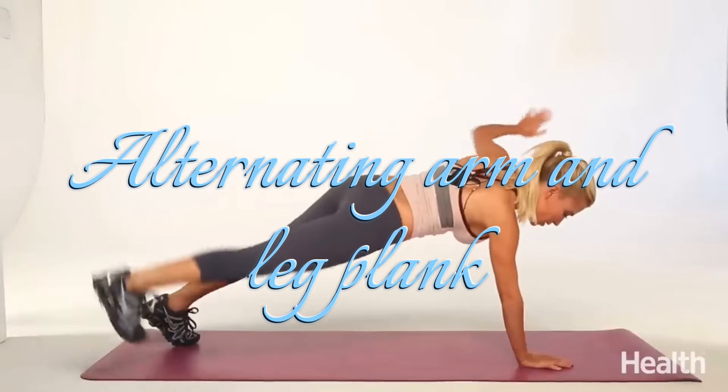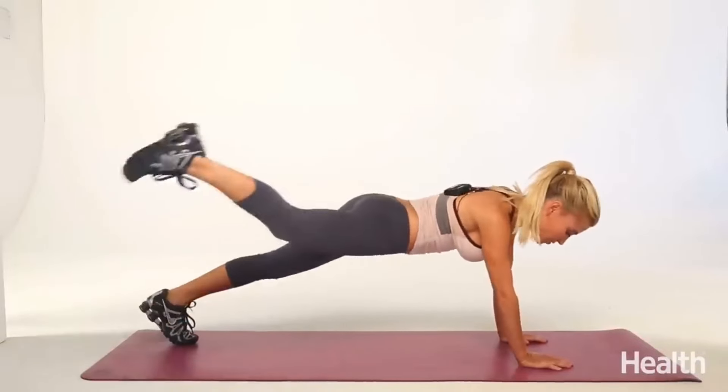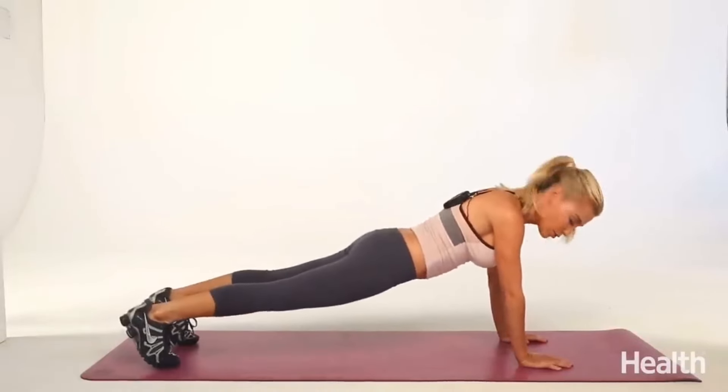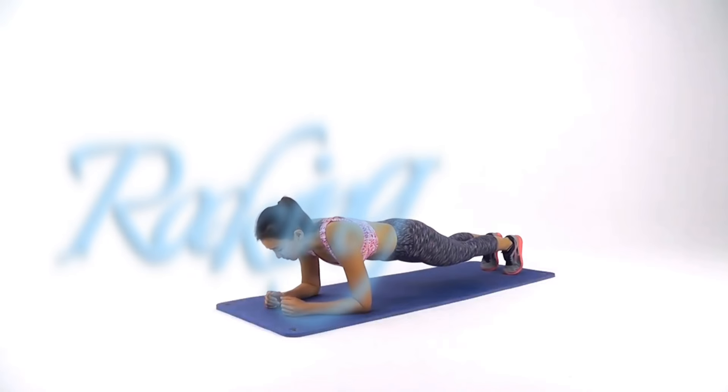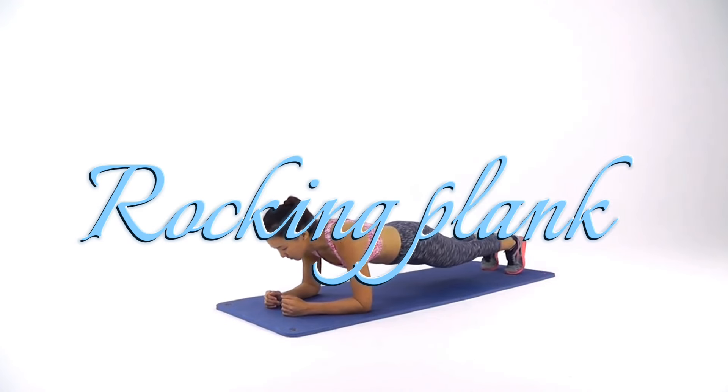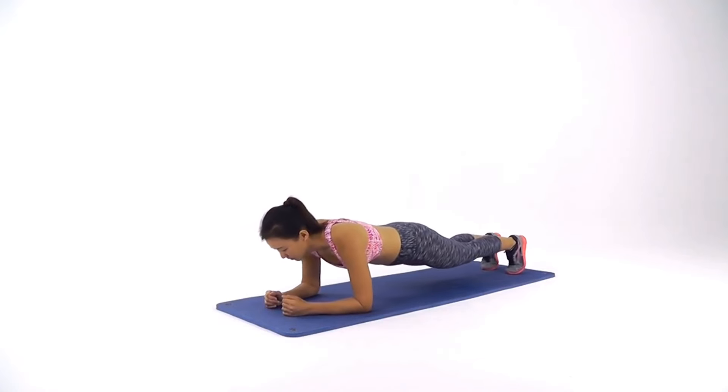Step 5: Alternating arm and leg plank for 15 seconds. Starting off in a high plank, bring your knee up to your elbow on the same side while keeping your back flat and core tight. Step 6: Rocking plank for 15 seconds. Moving back into the forearm plank position, rock your body forward so that you're coming up onto the tips of your toes. Roll back to the original position and repeat.